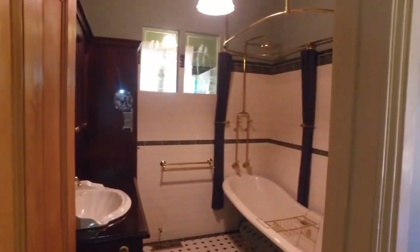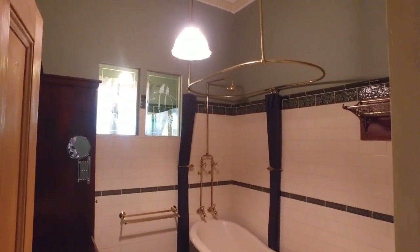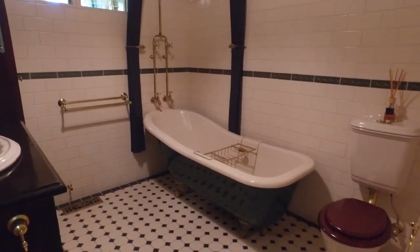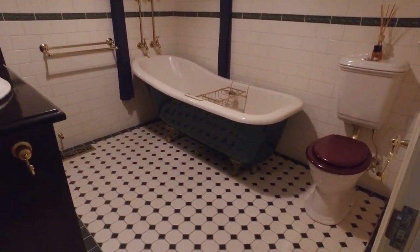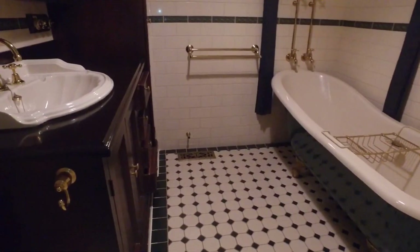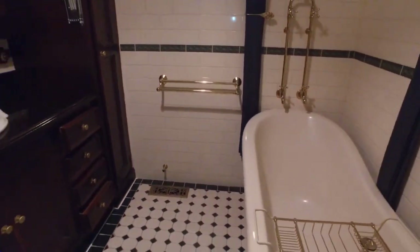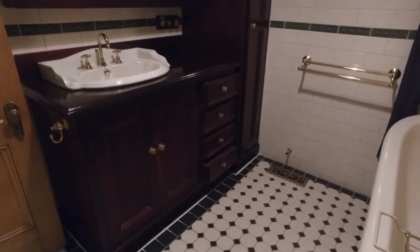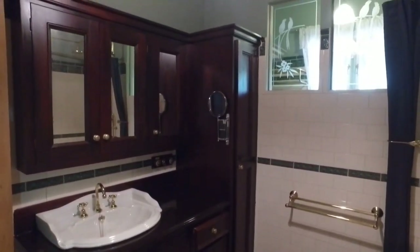The main bathroom has two windows which bring in natural light. You've got this gorgeous clawed-foot bath with a shower curtain on the left, and more storage space in the beautifully polished wooden cabinetry.